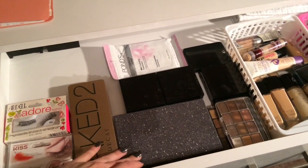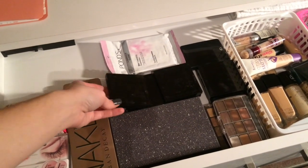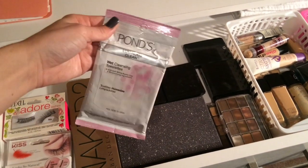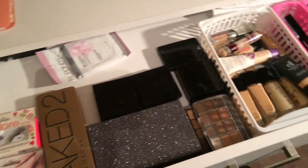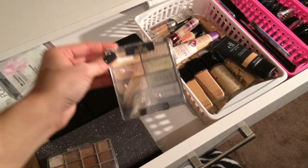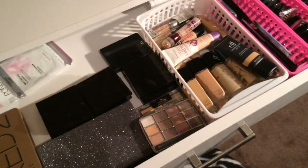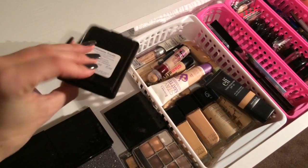I have my eyeshadow palettes: my Naked 2, an Ulta palette, and all of these smaller black ones that came in a gift set — they're all eyeshadow. I use Ponds makeup remover wipes pretty much every day. I also have an LA Colors eyeshadow palette and a Wet and Wild Coastal Scents eyeshadow palette.